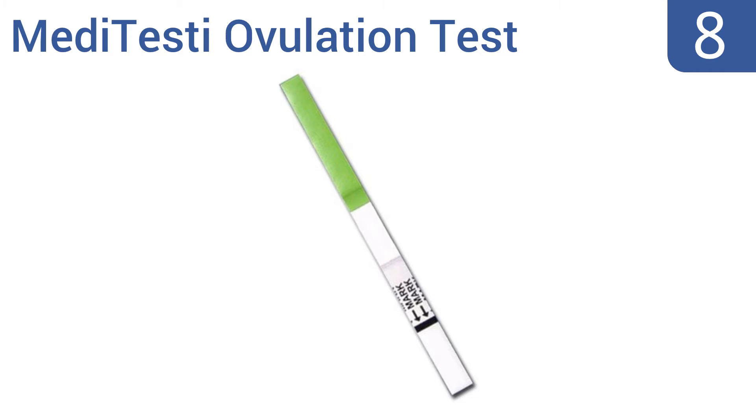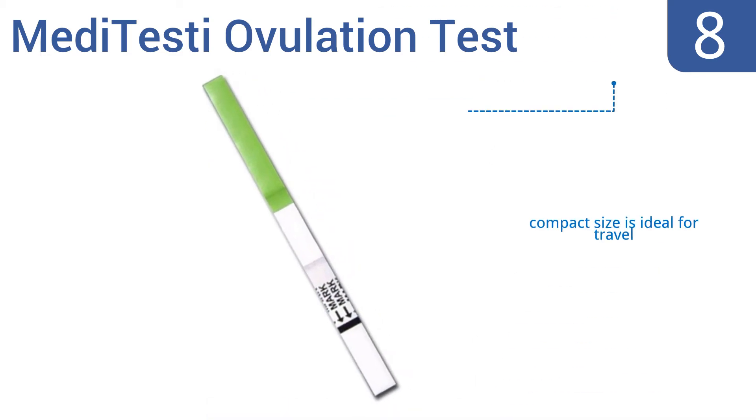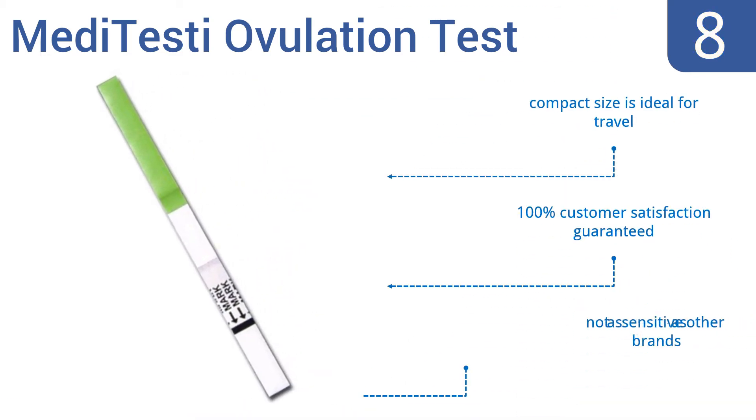Coming in at number eight, if you have irregular cycles the MediTesti Ovulation Test is a great value pack that won't break the bank. It's clinically proven to detect LH surge in the urine up to 48 hours before ovulation, and you can observe positive results in as little as 40 seconds. Its compact size is ideal for travel and it's 100% customer satisfaction guaranteed, however it's not as sensitive as other brands.